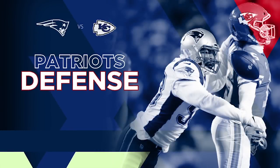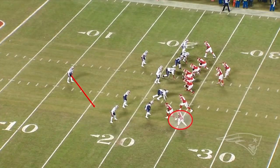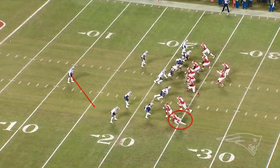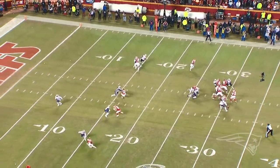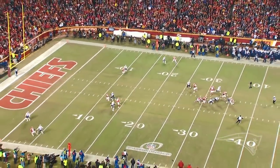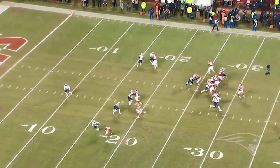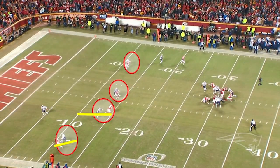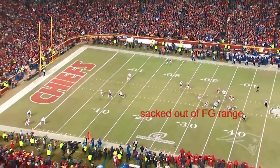Red zone — another big one here. They're in field goal range and definitely in scoring territory. Another double coverage play here on Hill, and a similar play to the one we just ran, except that it comes the opposite direction. We wrap around this time to the defensive right instead of the defensive left and end up getting some pressure on the quarterback. Coverage here is really good — nobody's really open. Devin's over the top on Hill. As Mahomes tries to extend the play and get out, Trey Flowers is able to make the play from the backside. I think that saved us a sure three points there.